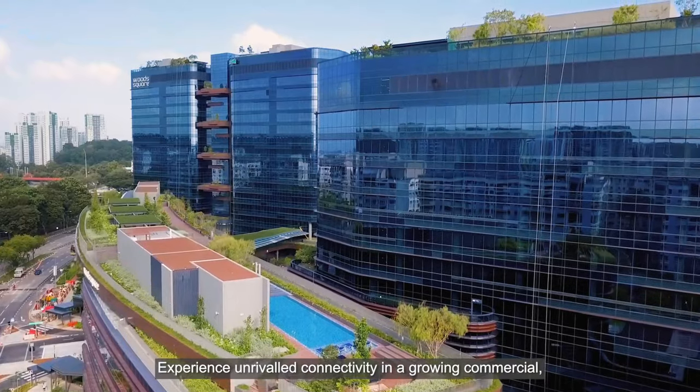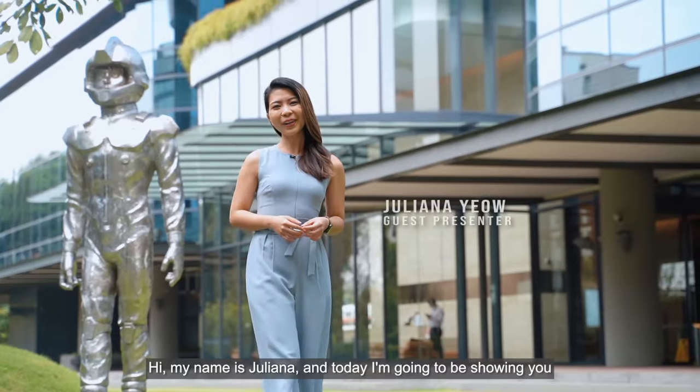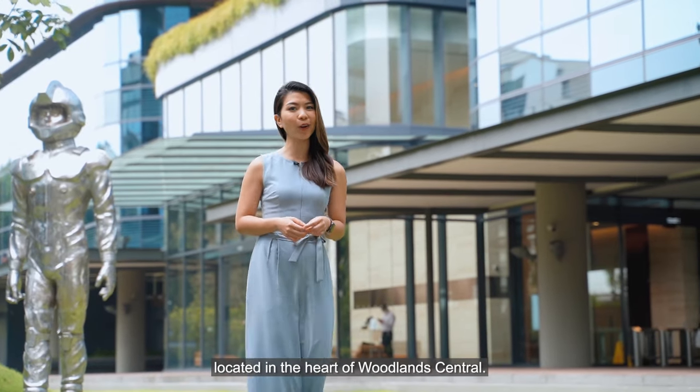Experience unrivaled connectivity in a growing commercial, agricultural and residential hub, right here in the North. My name is Juliana and today I'm going to be showing you around Woods Square, an integrated commercial development located in the heart of Woodland Central.